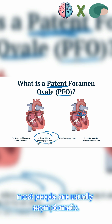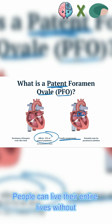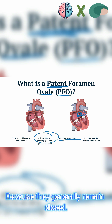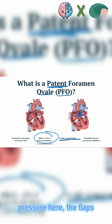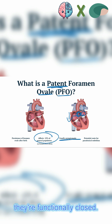As I said before, most people are usually asymptomatic — they don't even know they have a patent foramen ovale. People can live their entire lives without knowing they have a hole in their heart, that the flaps have not fused. Because they generally remain closed. With high pressure here and low pressure here, the flaps close naturally. Even if they're not anatomically closed, they're functionally closed.